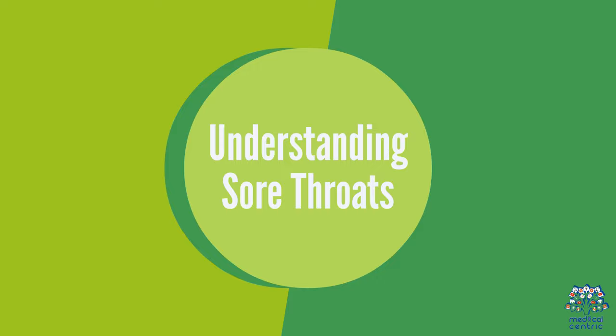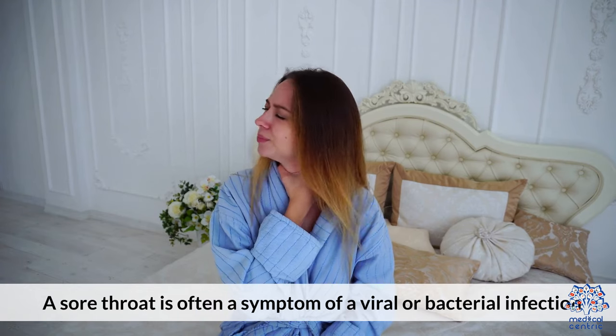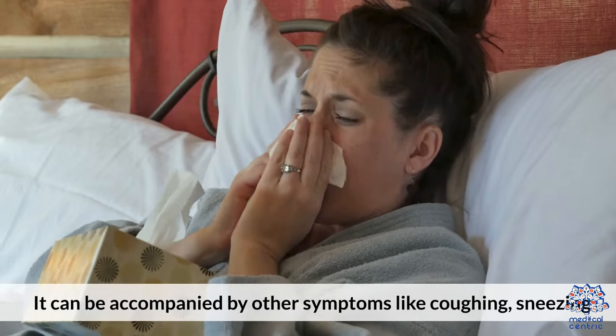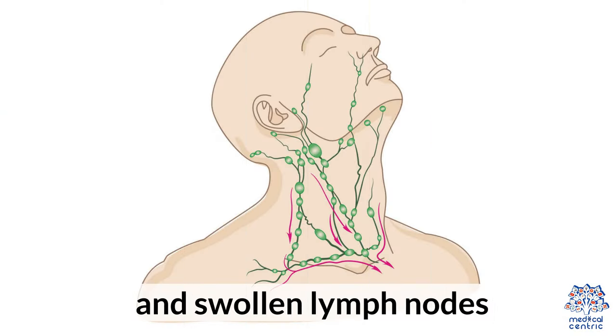A sore throat is often a symptom of a viral or bacterial infection causing pain, irritation, or scratchiness in the throat. It can be accompanied by other symptoms like coughing, wheezing, and swollen lymph nodes.